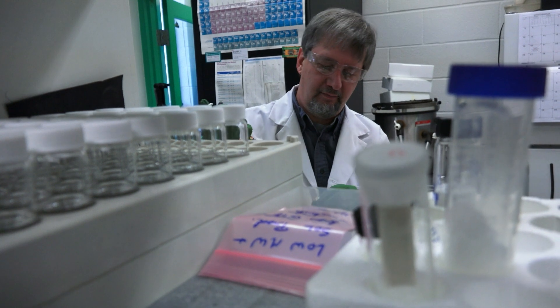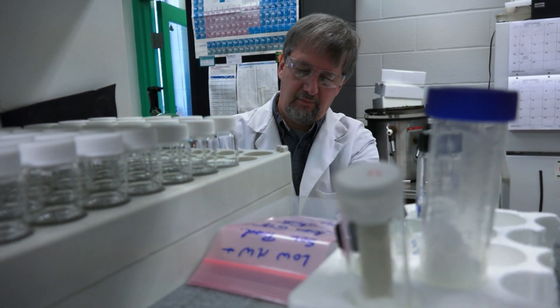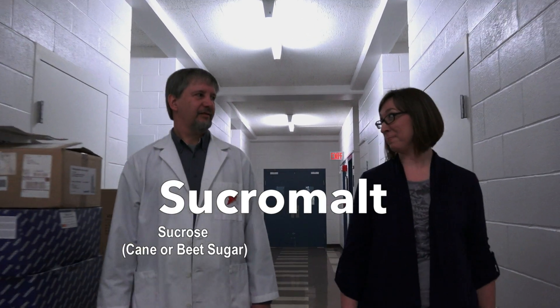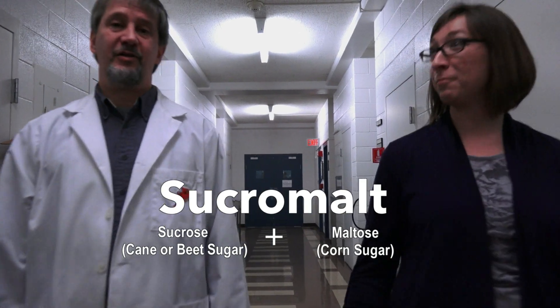Chemist Greg Cote and others with USDA's Agricultural Research Service helped develop a natural sweetener called sucro malt — part sucrose from cane or beet sugar and part maltose from corn sugar. Sucro malt slowly releases glucose into the blood, much more slowly than sugar or high fructose corn syrup would.